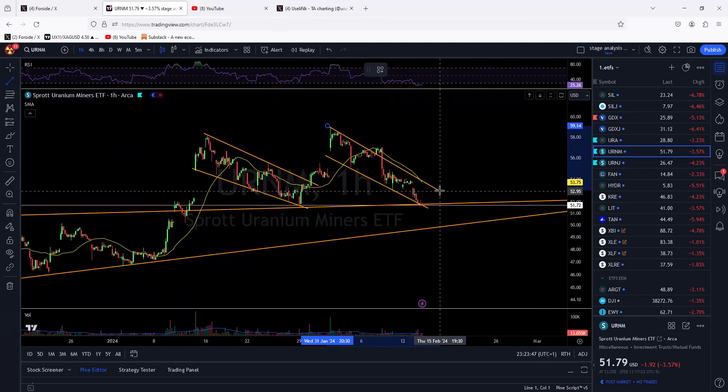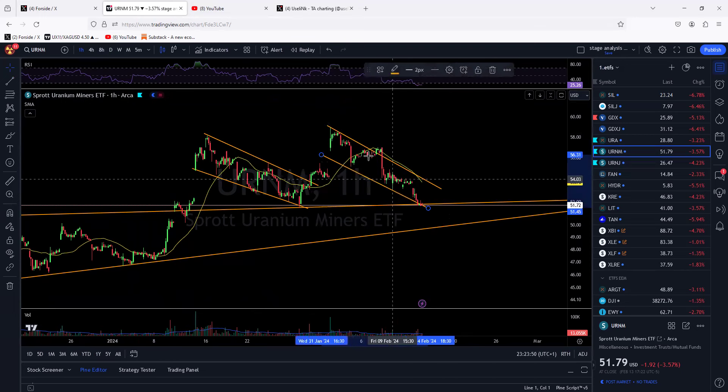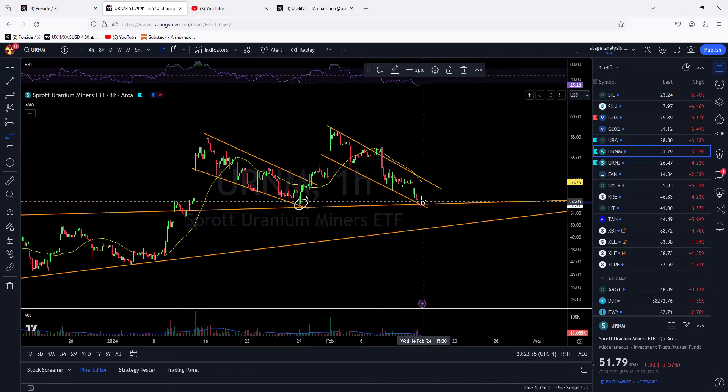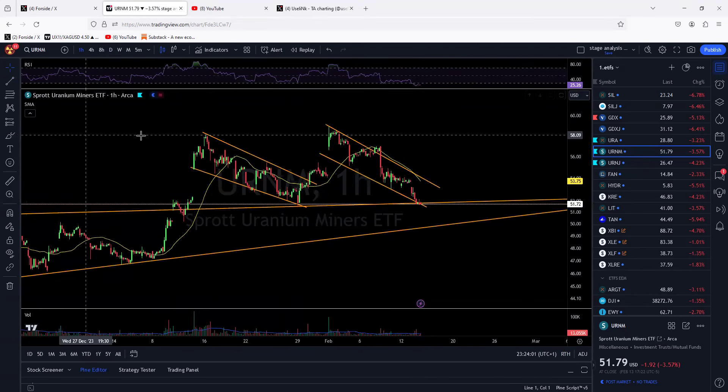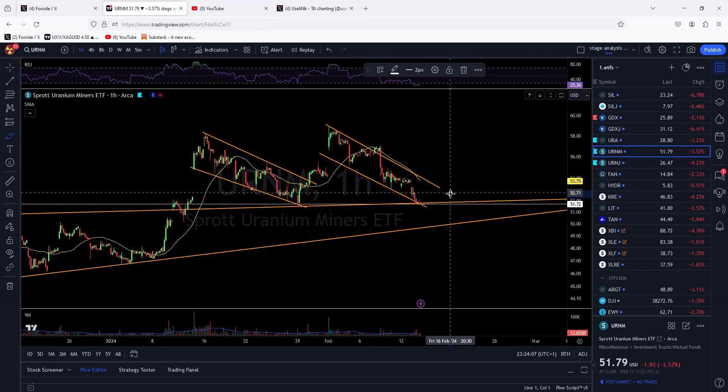The same thing is actually happening right now as we speak — we have that bull flag forming again roughly like this. So will history repeat and we will have that second retest right here and go higher? Maybe. We will definitely see tomorrow or for the remainder of this week — Friday the week closes.